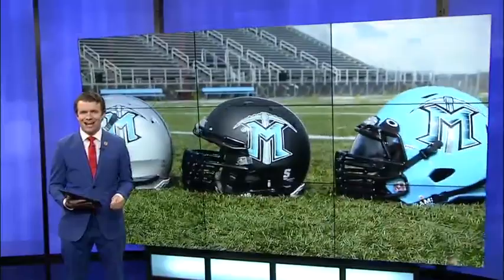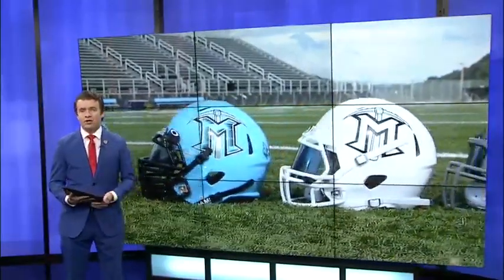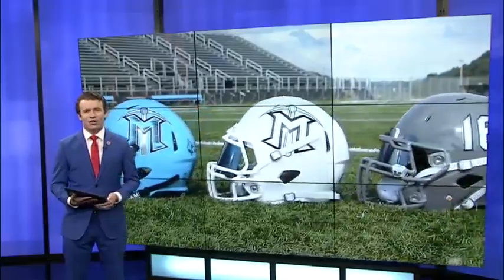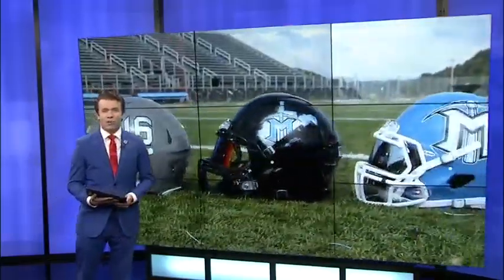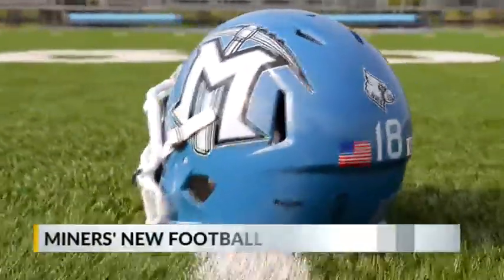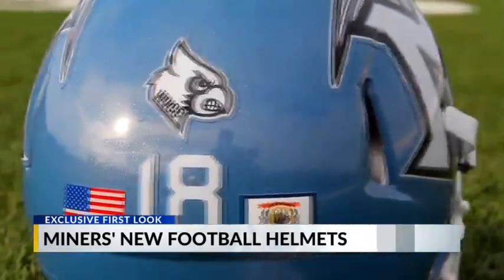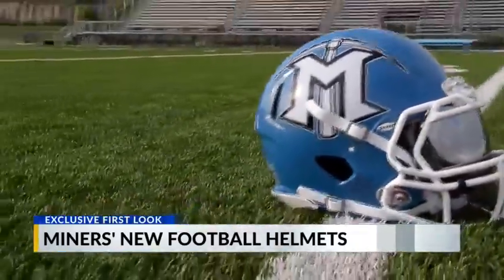Mingo has changed its helmet design each and every season since the program started. Tonight, we get to debut their new lid right here in the 13 SportsZone. After going with a blackout look last year, this year's helmet is going back to the powder blue base — a look the team is calling Blue Beauty. The high-gloss blue helmets have a silver flake in the paint, paired with a giant M-Pickaxe logo on the sides, and also feature both the American and West Virginian flags on the back of the helmet.